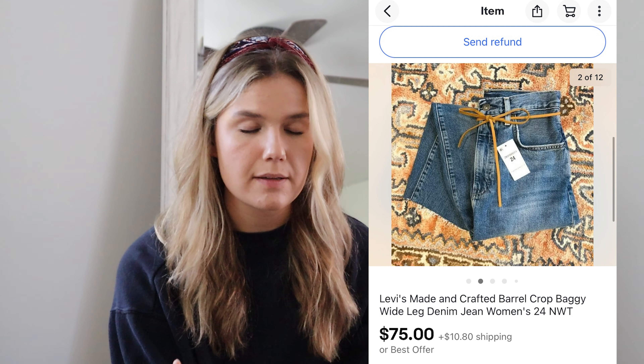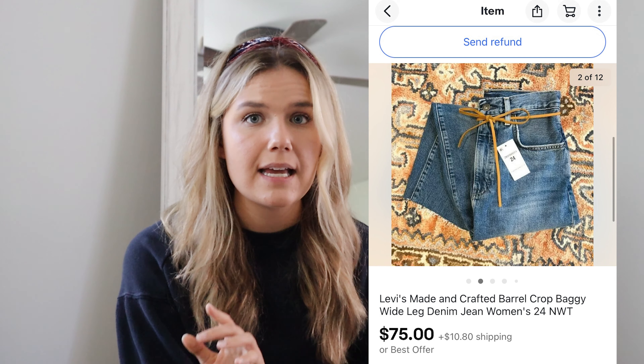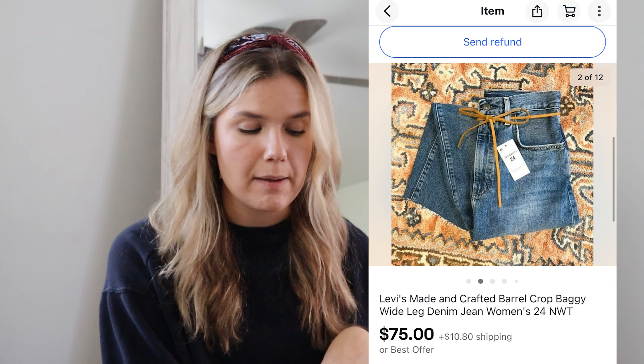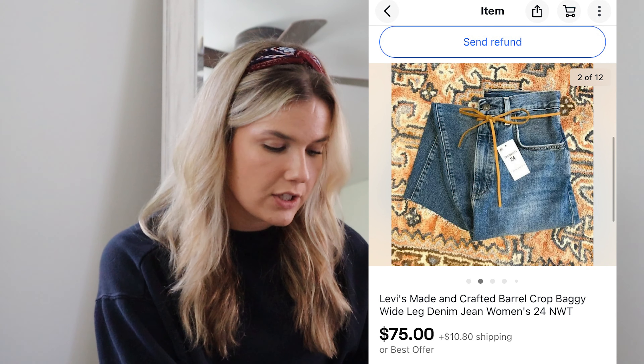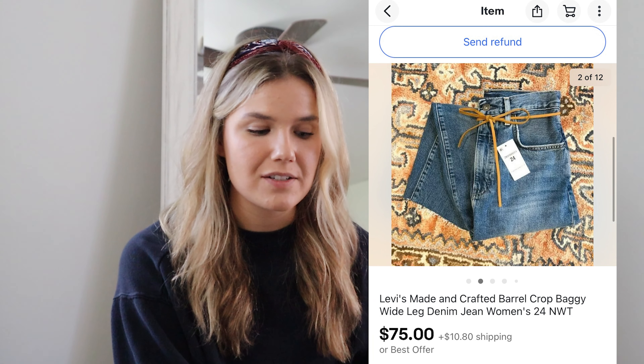The next item sat for me and ended up selling on eBay — Levi's Made and Crafted jeans. Made and Crafted is a higher-end Levi's label; on Poshmark it might not sell for much, but on eBay it goes a lot higher, especially new with tags. These are the Barrel Crop jeans — a baggy wider-leg high-rise jean with a little leather tie belt. They sold for $75 with $10.80 shipping. I found them at the buy-sell trade store for $15, making $50.25 profit, and I try to stay $30 and over in profits now to raise my hourly rate.